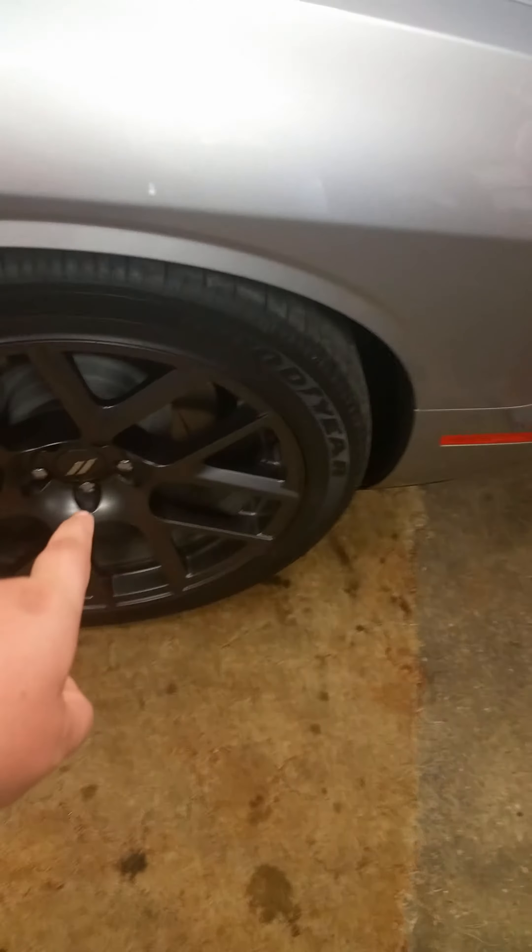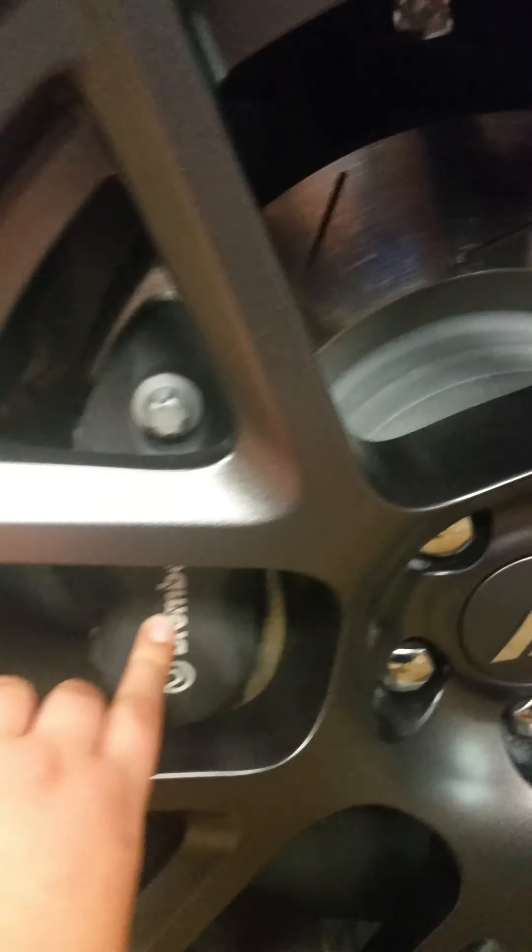We're thinking about getting chrome wheels and red brake calipers. What I like about it is those headlights — it looks like it's just gonna come out and eat you. I just enjoy this car. It has the fender... I'm not sure what it's called exactly.